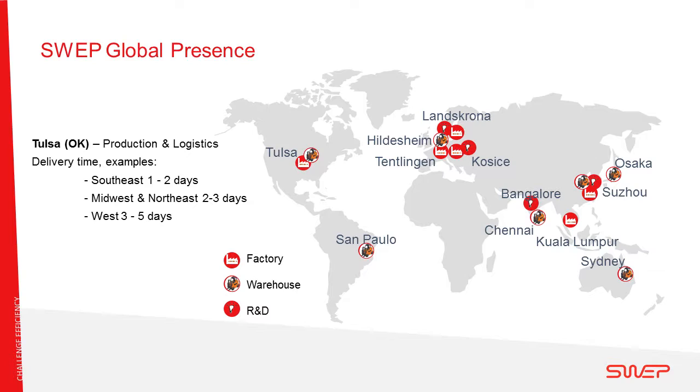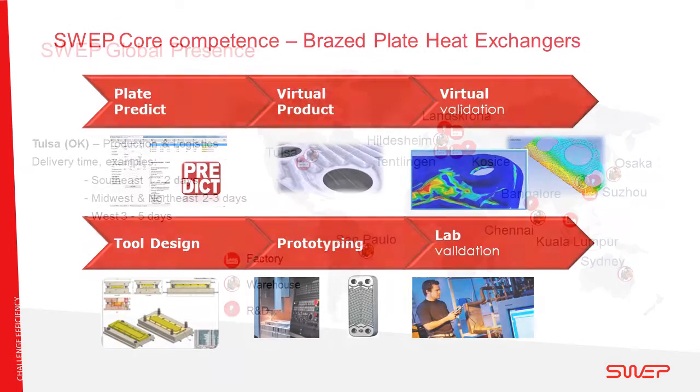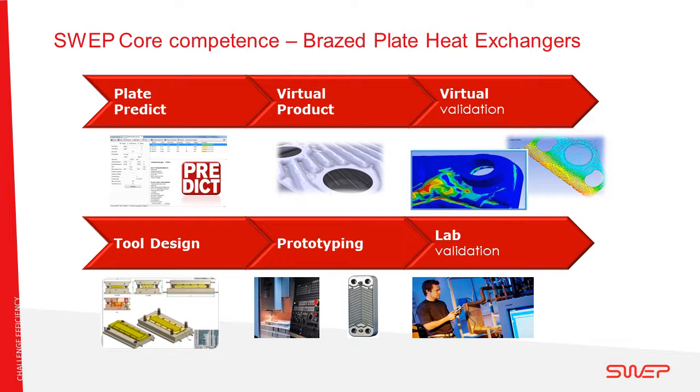With this setup, SWEP is able to serve a market locally while having a global reach. SWEP is a producer of brazed plate heat exchangers only. We constantly develop our core competences by simulating new plate patterns, building them digitally inside our simulation software, analyzing them by CFD and other methods, designing and making our own tooling, producing the heat exchangers, and then verifying them in our laboratory to make sure the result is as expected. Each time we do this, we become better at predicting and simulating our heat exchangers.